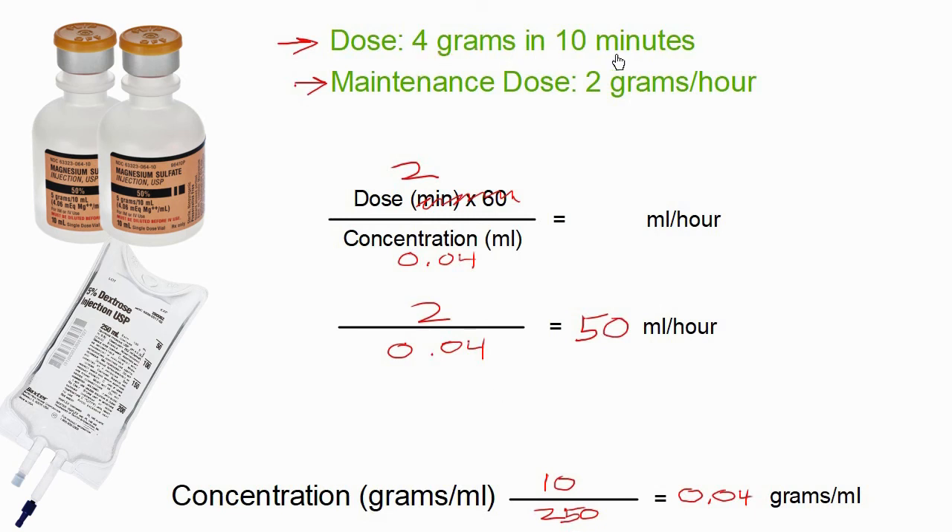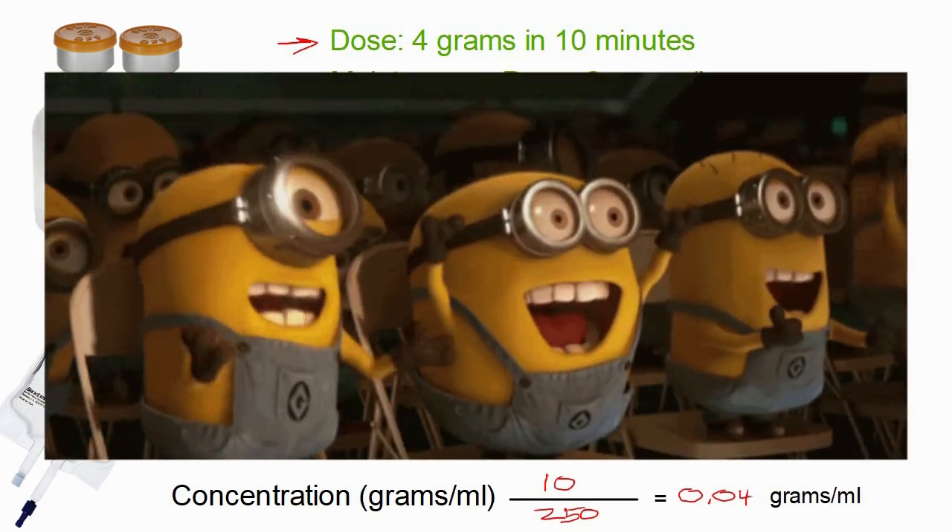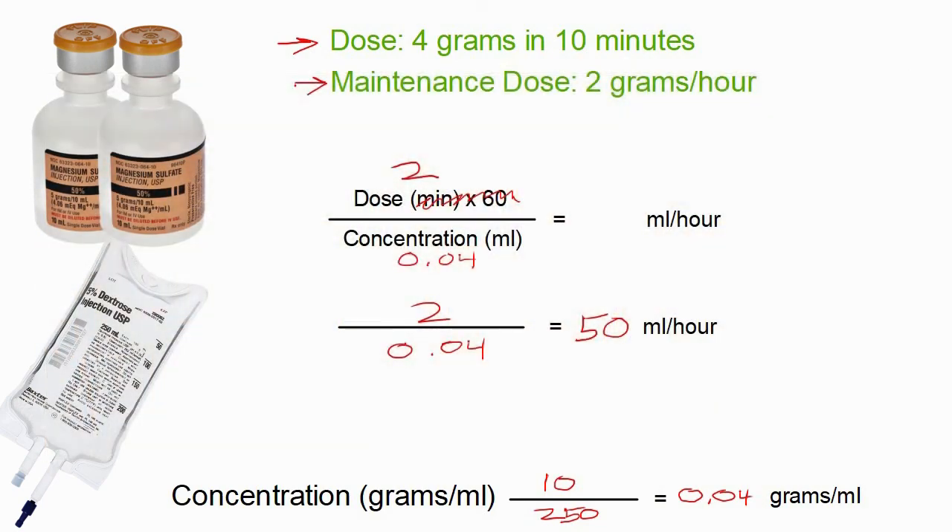So our loading dose — 4 grams in 10 minutes — was 100 milliliters at 600 milliliters per hour. Then we switch our pump to 50 milliliters per hour for the remainder of transport as our maintenance dose of 2 grams per hour. That's all there is to it. It just takes a little practice and a willingness to write things down and play with the numbers on your own — and you'll get much more comfortable and confident over time.